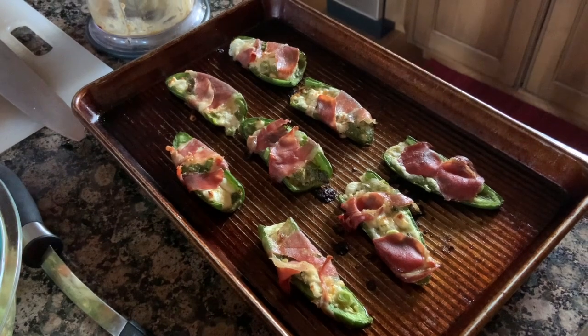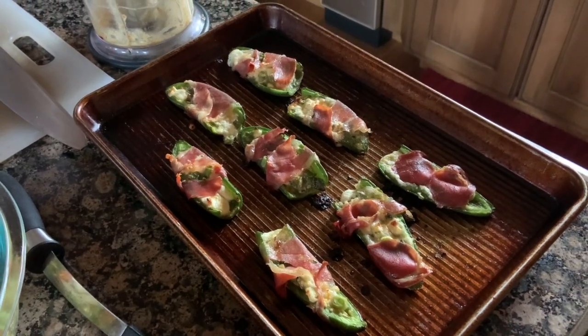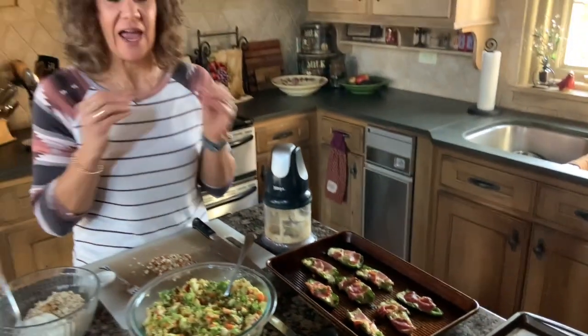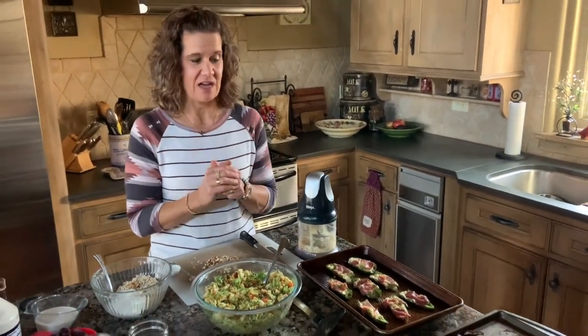I'll be honest with you — the first time we made these, about half of them made it to the dinner table because they were flying off the pan. We were eating them that fast. They are so good.